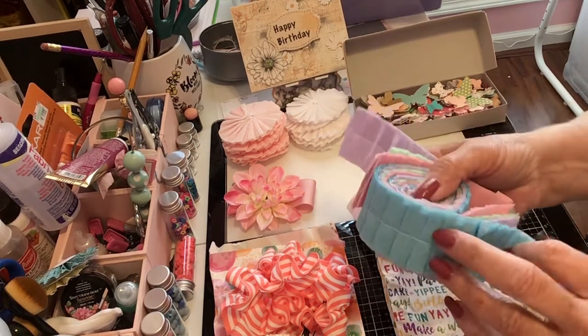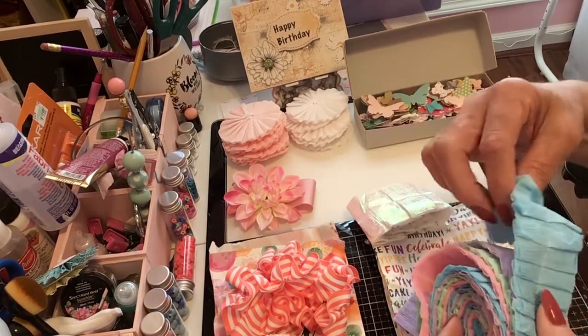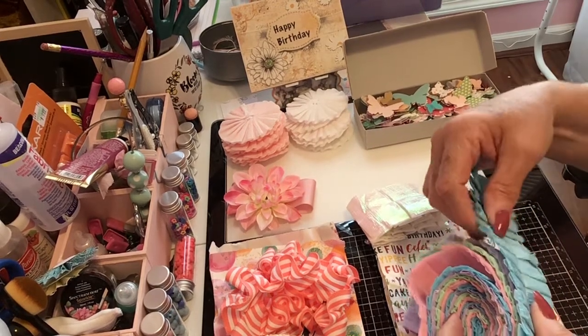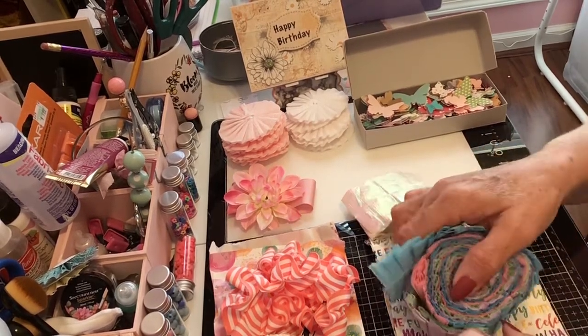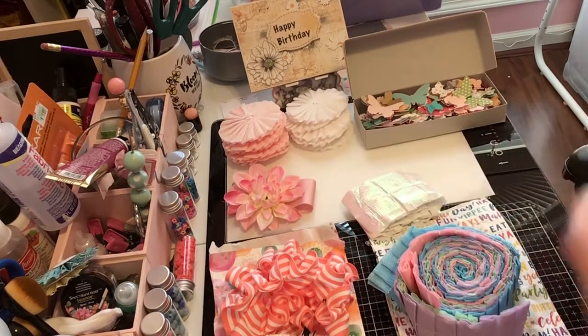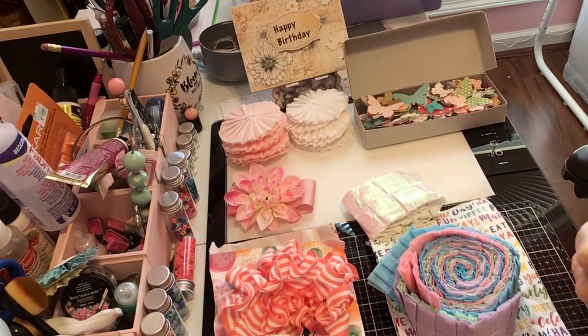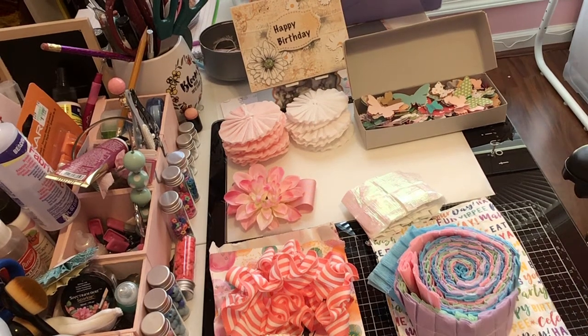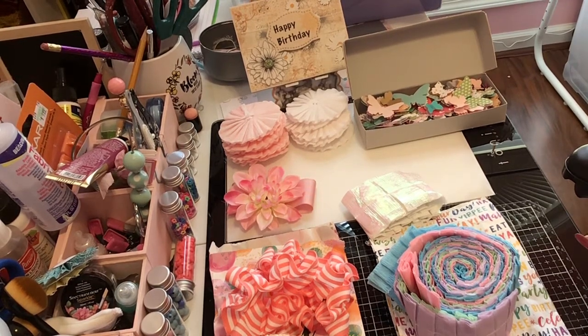Oh Kathy, thank you so much for the time it took to do all of this. I can just say from the bottom of my heart, this has touched me. All the handmade goodies and the time that you took — oh Kathy, thank you so much, sweetie. This is for my birthday — an early birthday present, which is perfectly fine. I just don't know what to say other than thank you from the bottom of my heart. You are just such a precious person and I love you dearly.